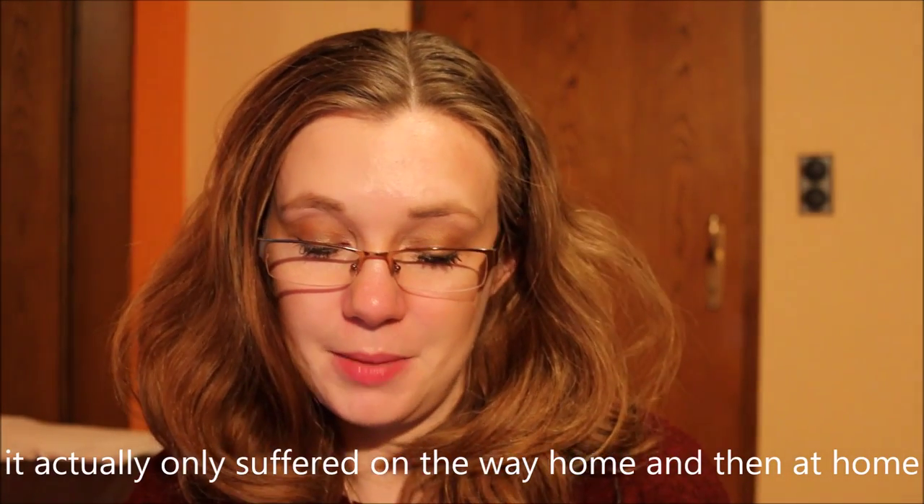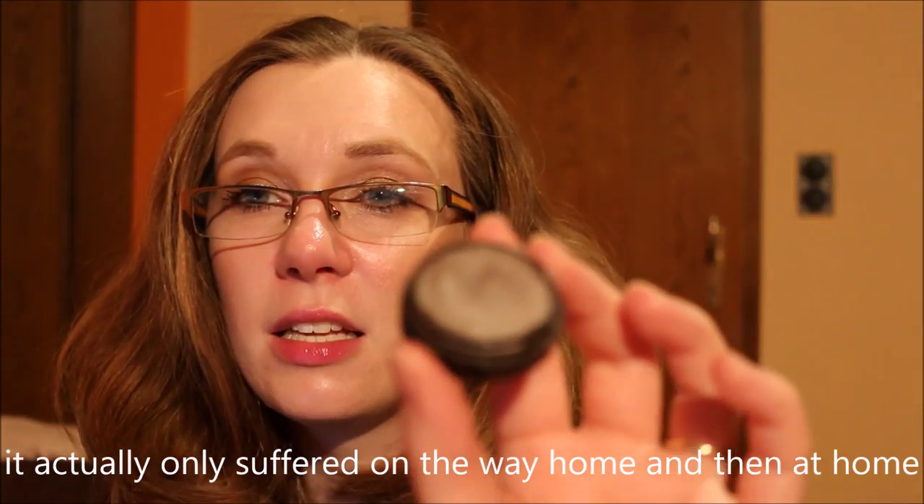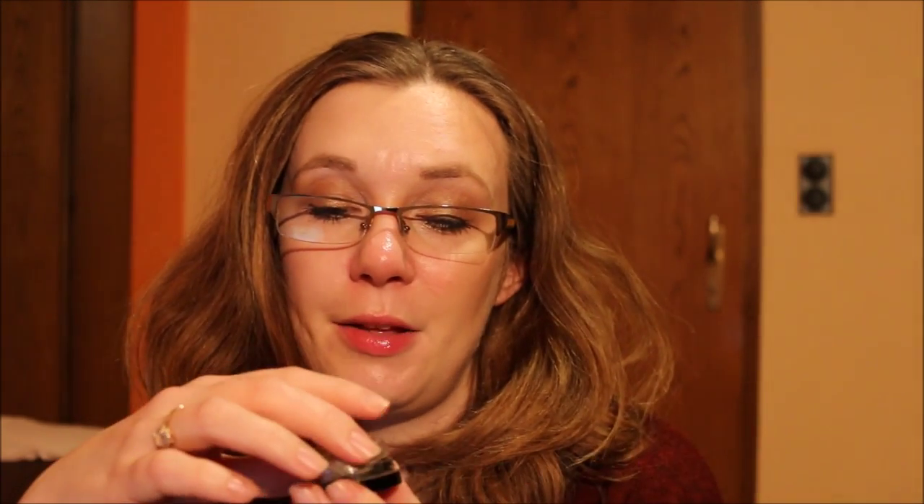For eyeshadows I brought a few. The Max Factor Wild Shadow Pot in Burnt Bark — a shimmery taupey brown — I didn't use this once on the trip so I should have left it at home. The packaging is really cracking, so I should use it up quickly or get rid of it; it's also in my Project Pan finish-14-by-Valentine's-Day, so I want to hit pan on it.